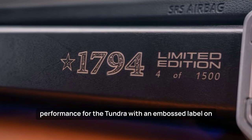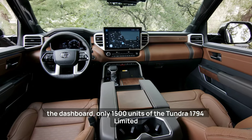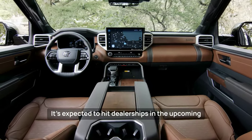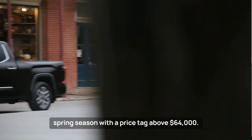With an embossed label on the dashboard, only 1,500 units of the Tundra 1794 Limited Edition will be manufactured. It's expected to hit dealerships in the upcoming spring season, with a price tag above $64,000.